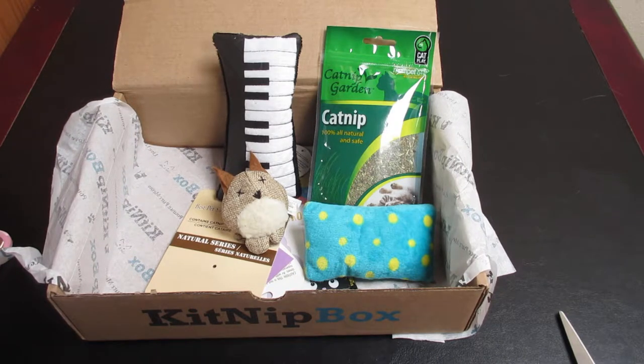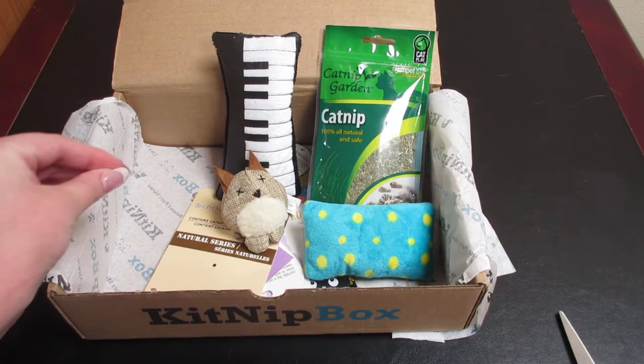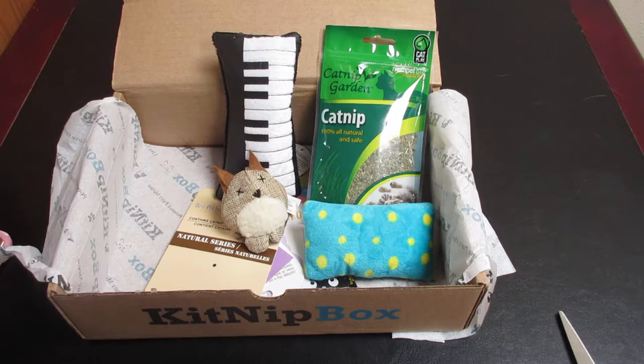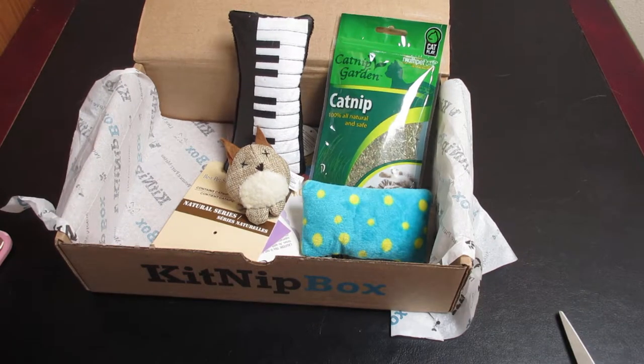I do have an affiliate link to this box — I did purchase the box myself, but I do have an affiliate link, so I'll put that in the description down below. If you want, you can check out getting a box of your own for your furry babies. This was a fantastic box and my cats are sure to love every single item.